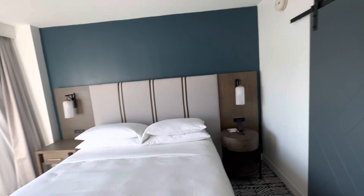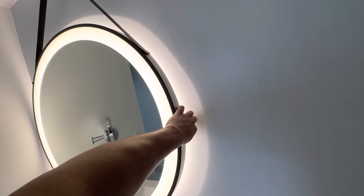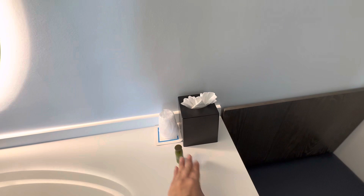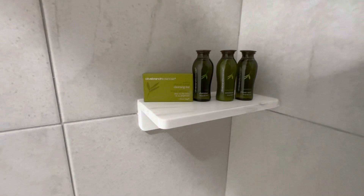It's very farmhouse beautiful. The faucet is touch — good pressure. There's lotion, Q-tips, and you need to bring your own toothbrush. Walk-in shower. The brand is Olive Branch Botanicals, giving you that organic type of feel. You have a seat to get ready and closet space right here.